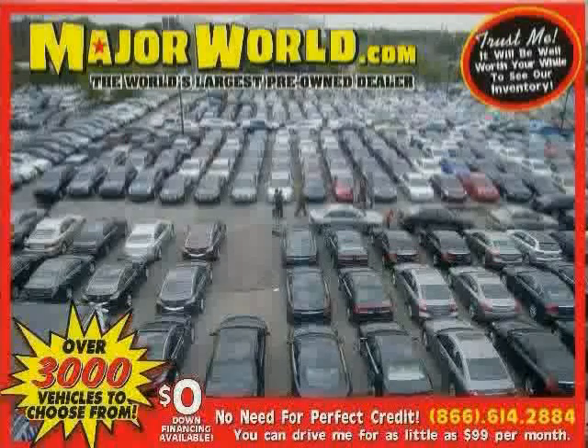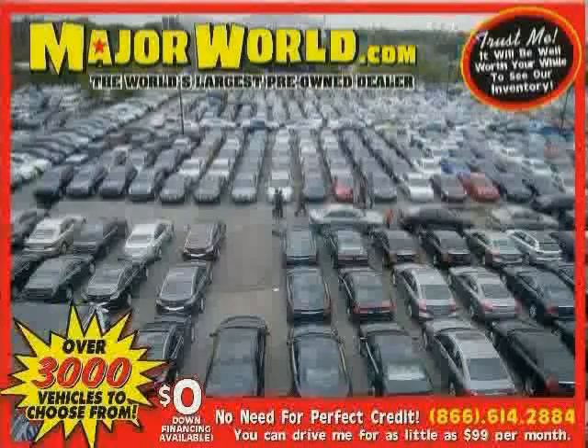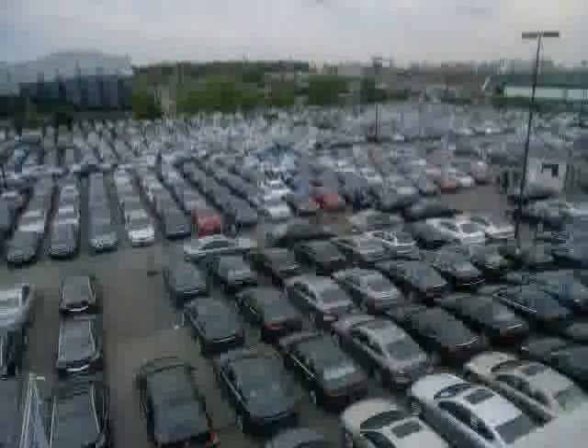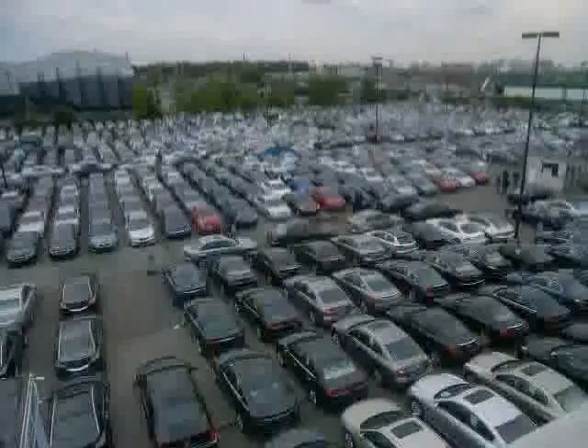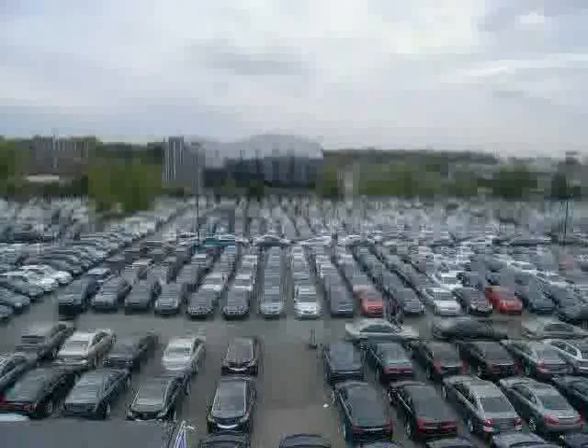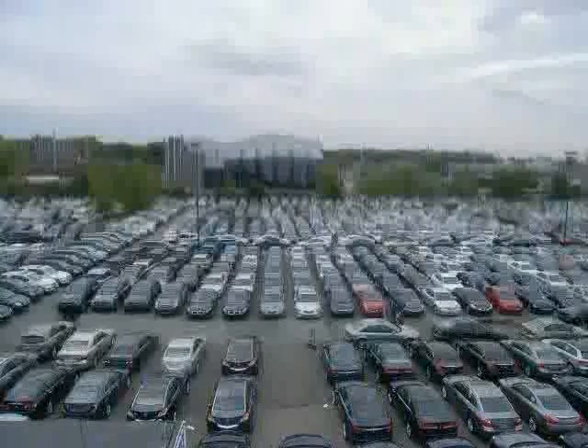Look at this 2000 Mercury Mountaineer equipped with cruise control, air conditioning, power door locks, driver and passenger side airbag, anti-lock brakes, leather steering wheel, four-wheel drive, power windows, fog lamps, cargo shade, adjustable steering wheel, and four-wheel disc brakes.